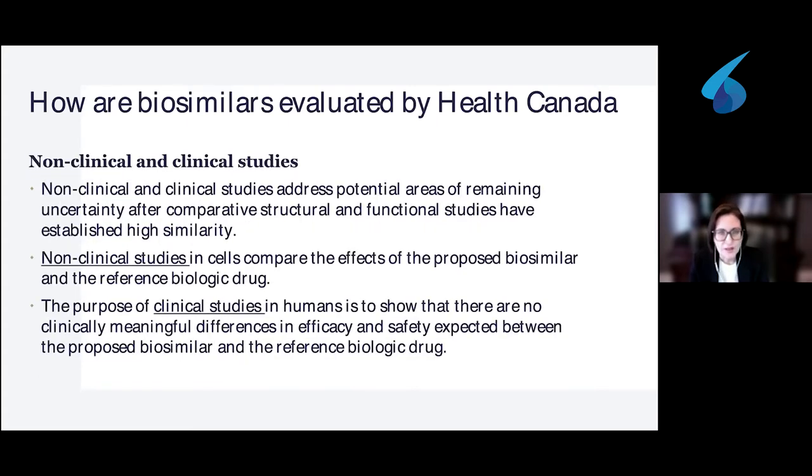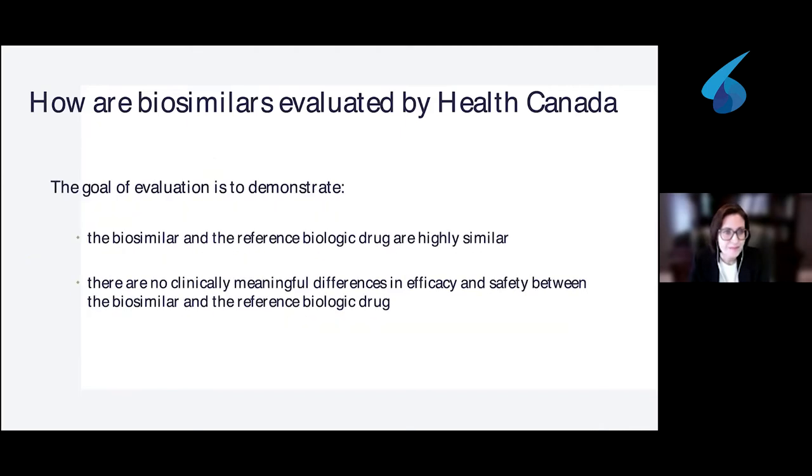The non-clinical studies are usually done in cells and compare the effects of the proposed biosimilar to the reference biologic drug. Clinical studies are also required, and their purpose is to show that there are no clinically meaningful differences in efficacy and safety between the reference biologic drug and the biosimilar. These studies are done in humans — in patients. The goal of the evaluation is to demonstrate that the biosimilar and the reference biologic drug are highly similar, with no clinically meaningful differences in efficacy and safety.